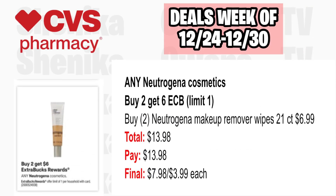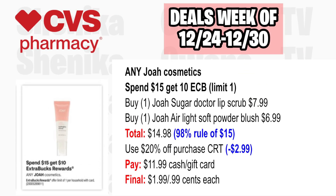Any Neutrogena Cosmetic is buy two, get a $6 ECB, limit one. Pick up two Neutrogena Makeup Removal Wipes 21-count at $6.99, both totaling $13.98. You'll pay $13.98, getting back $6 for buying two, making the final cost $7.98 or just $3.99 each. Any Joa Cosmetic is spend $15, get a $10 ECB, limit one. Pick up one Joa Sugar Doctor Lip Scrub at $7.99 and one Joa Air Light Soft Powder Blush at $6.99, totaling $14.98. With a 20% off CRT taking off $2.99, you'll pay $11.99, getting back $10, making the final cost $1.99 or $0.99 each.